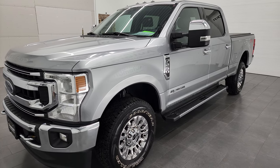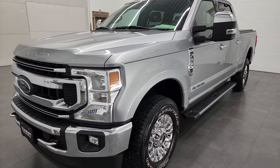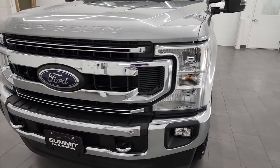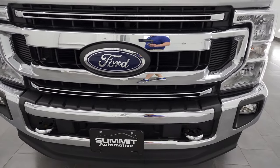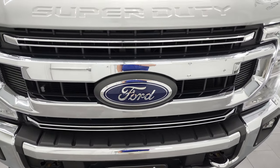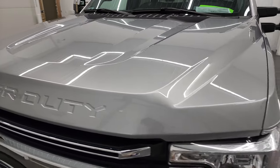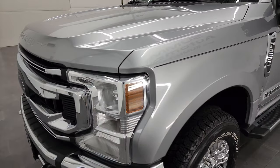This truck has been fully safetied and inspected by our service shop per the state of Wisconsin inspection process. It has a fresh oil and filter change. All the fluids have been checked and topped off, and this truck is 100% ready to go. I'm going to go all the way around in this video — inside, underneath — start it up, and take a look under the hood.